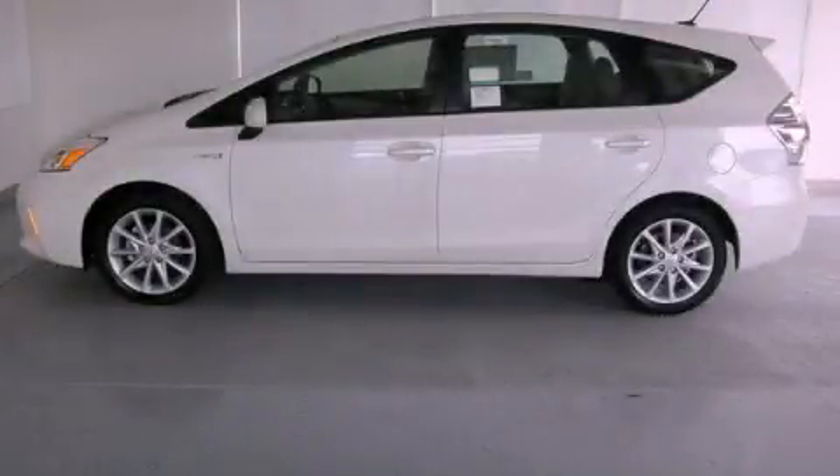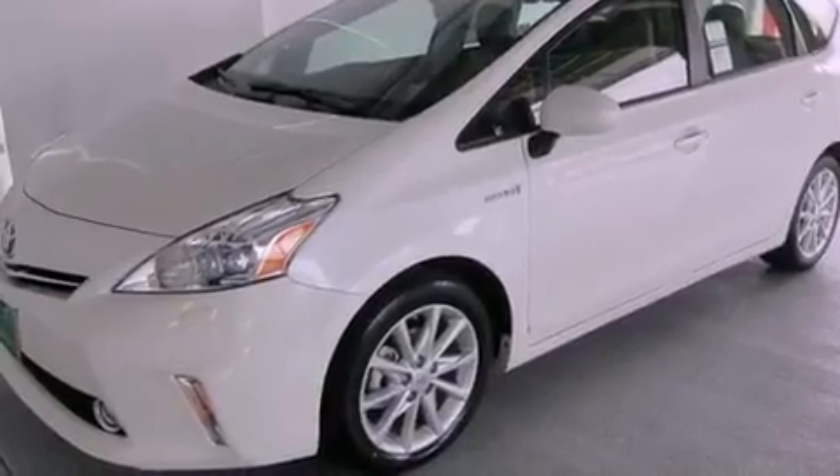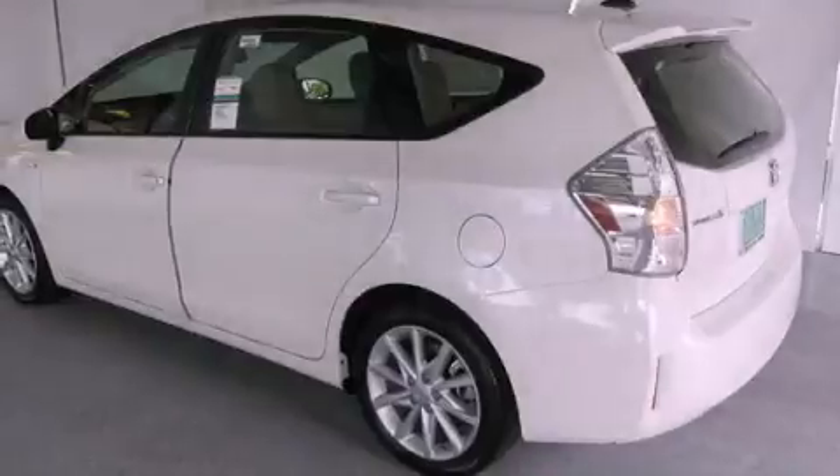This is a brand new 2012 Toyota Prius, a car which embodies your priorities. It features a 1.8-liter four-cylinder engine and a continuous variable transmission.